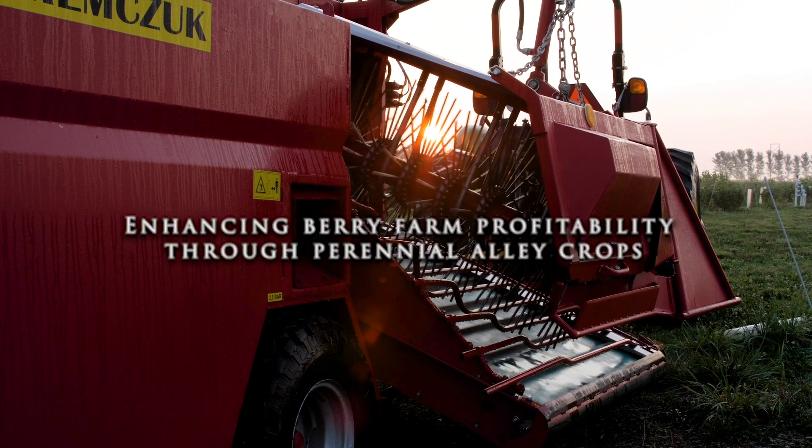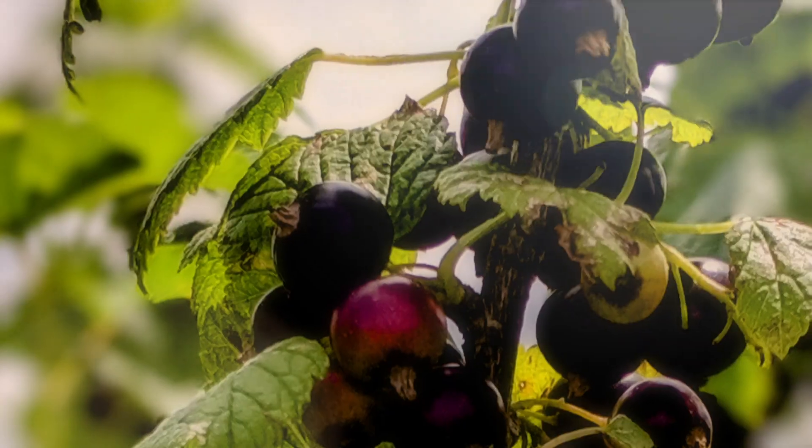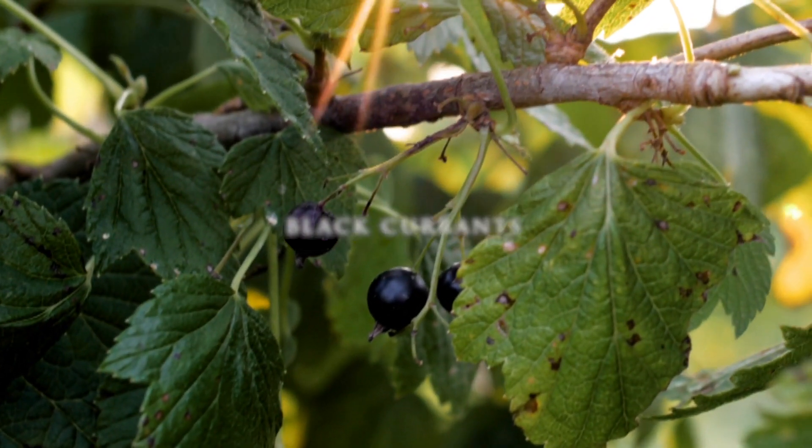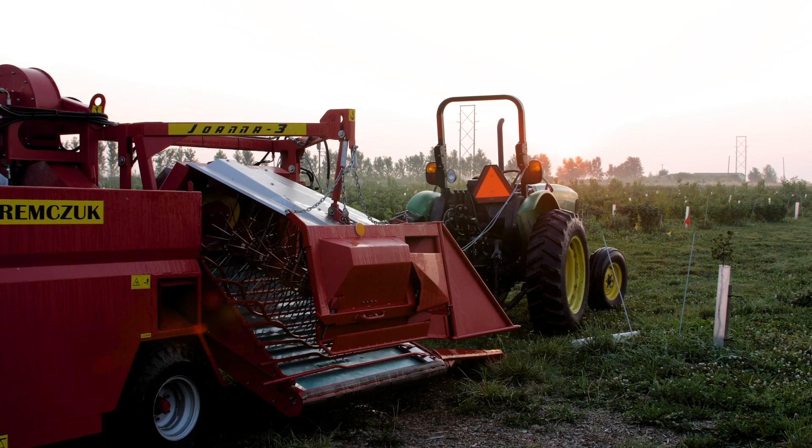This is Saturn Farm. It's an agroforestry farm in East Central Illinois and our main crops here are blackcurrants. Today is our second mechanical harvest of blackcurrants on our farm. The plants are four years old now.